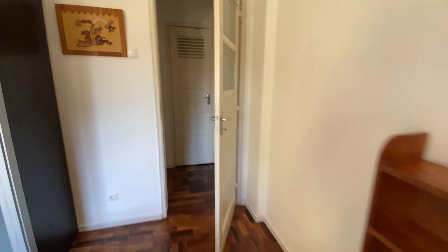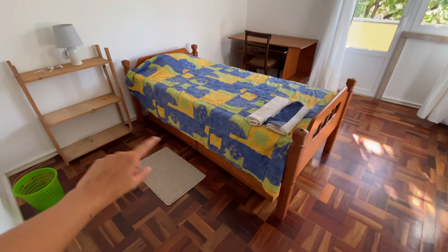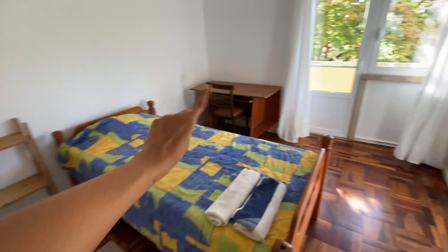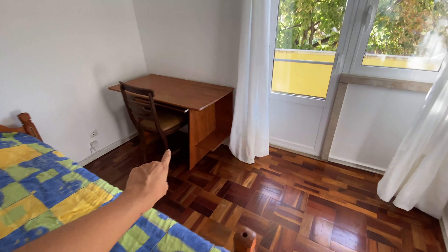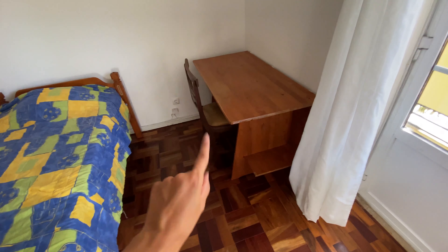This balcony goes all the way to the third back bedroom as well. We're also going to have some drawers here for storage. Now for the final bedroom — same layout — we're going to have a single bed with drawers underneath, a bookshelf, and a desk. The other bedrooms can also have a desk by request, so just ask the landlord if you need it.